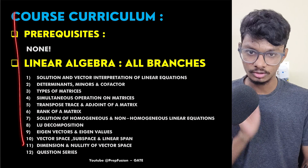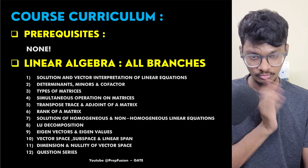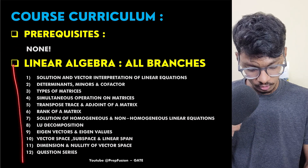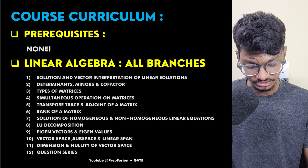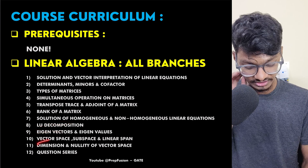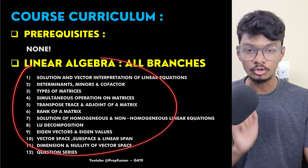Now for the Engineering Mathematics curriculum — starting with Linear Algebra. Every single topic has been covered across all branches: solution and vector interpretation of linear equations, transpose, rank of a matrix, LU decomposition, eigenvectors, eigenvalues, and vector space. Many people skip vector space and nullity — I have taught them in full detail.